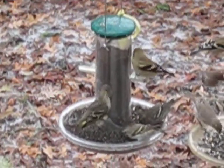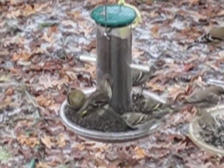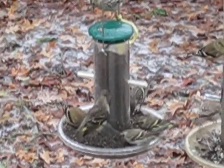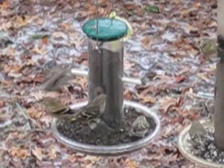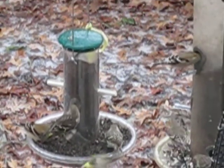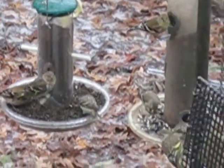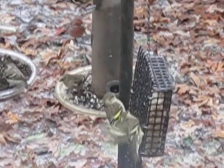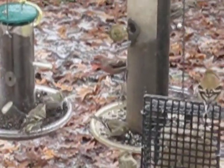Look at them. They're just going after it, boy. Totally crazy. Just bustling with activity.